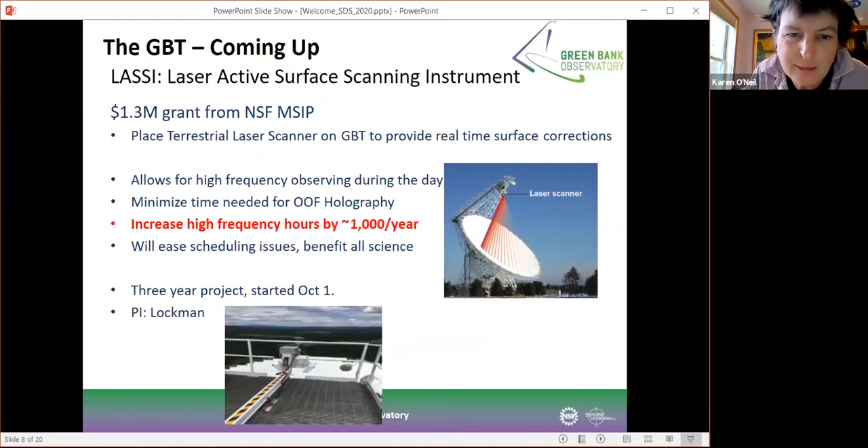One of the big projects we have going on right now is called LASSI — an active laser scanning system for the surface. The idea is it'll give us rapid feedback to allow us to reshape the dish and provide much more efficient observing, particularly during the daytime at high frequencies. The project is underway; if you look at the picture at the bottom of the slide, that is the LASSI system installed on the telescope. We've begun taking commissioning data and we're hoping to have it fully in use by next year.